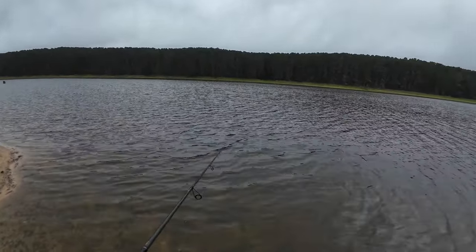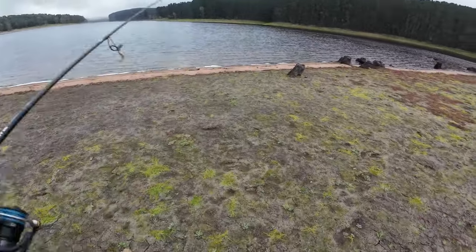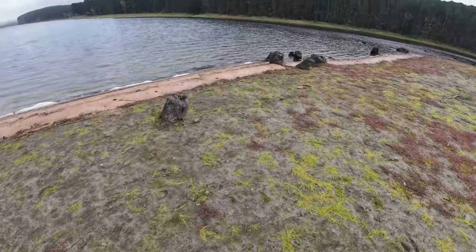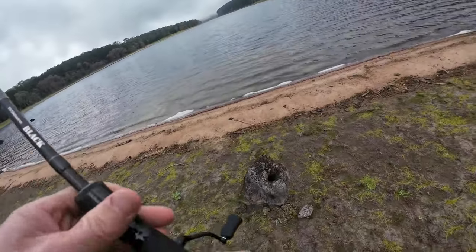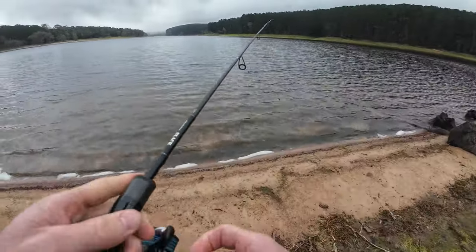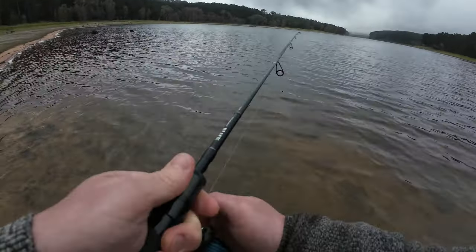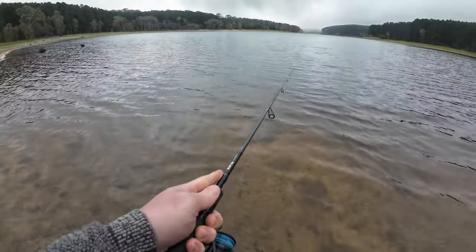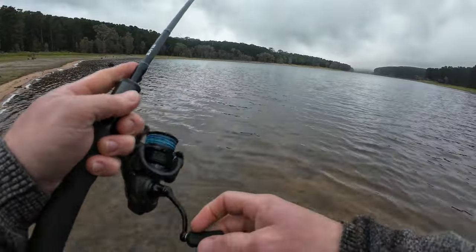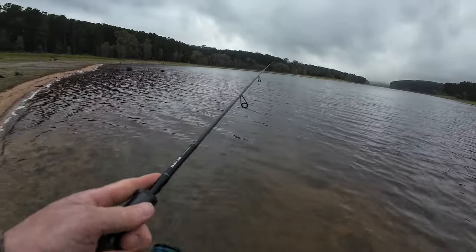So as we approach this area here — I got snapped off here somewhere. There is a lot of stumps in the water but it was a fish. I'm just going to give this area a bit of a work in the next 20 minutes or so as it glasses off a little bit. I've caught heaps of redfin in this section too. Got him — lost him again.